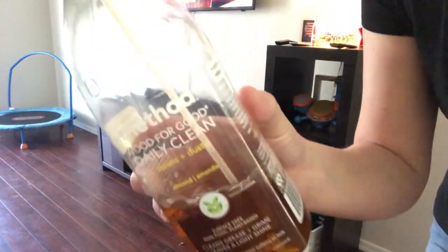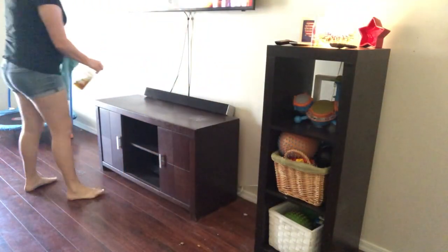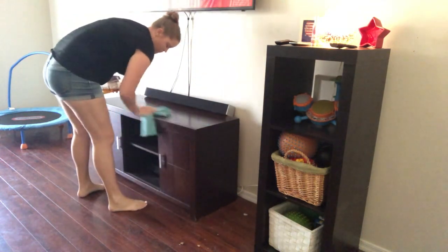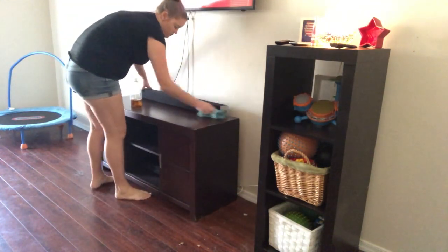On Thursdays I clean my living room. That is when I use the Method Wood for Good Everyday Wood Cleaner as well, and I dust all of my furniture in my living room.